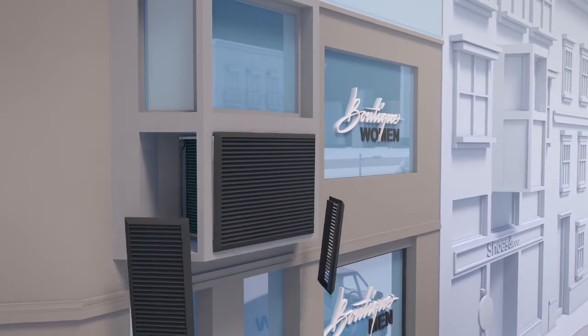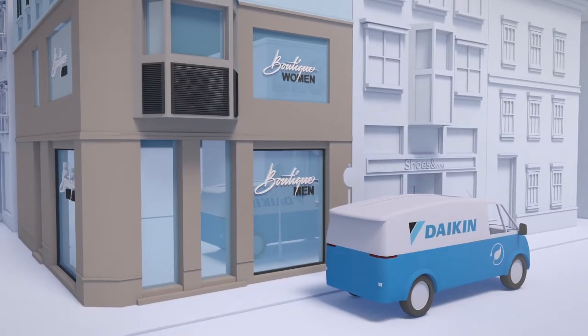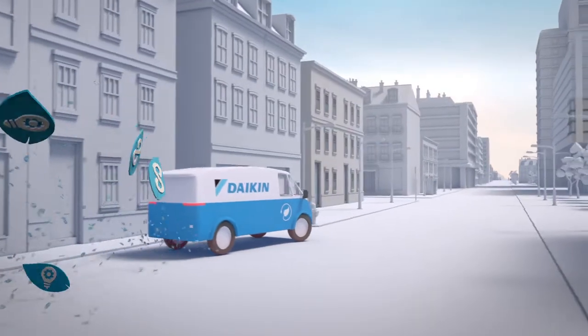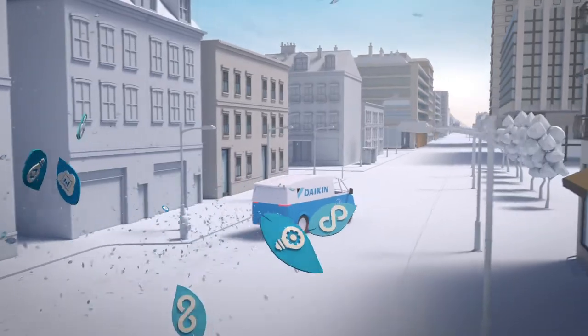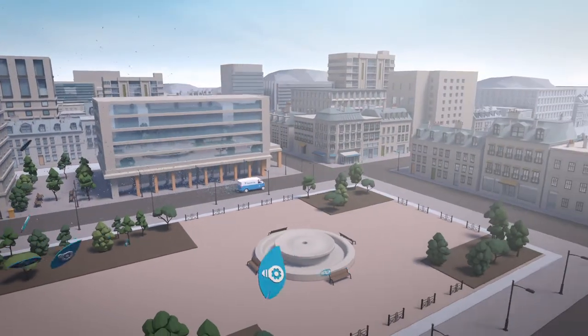At Daikin, we are determined to become CO2 neutral by 2050, and create a sustainable future together with you. A circular economy, innovation, and smart use are the stepping stones on our path.